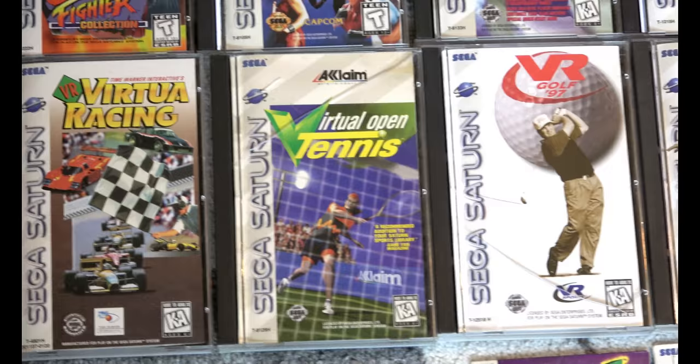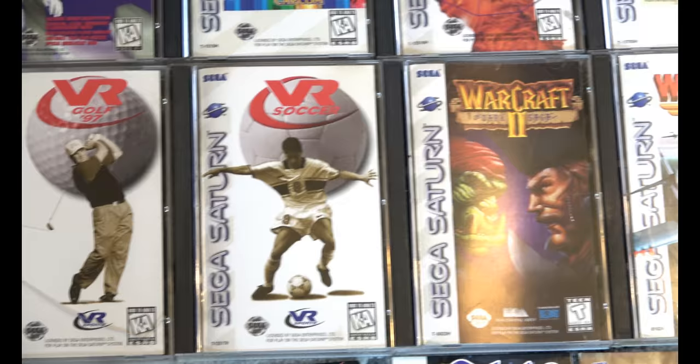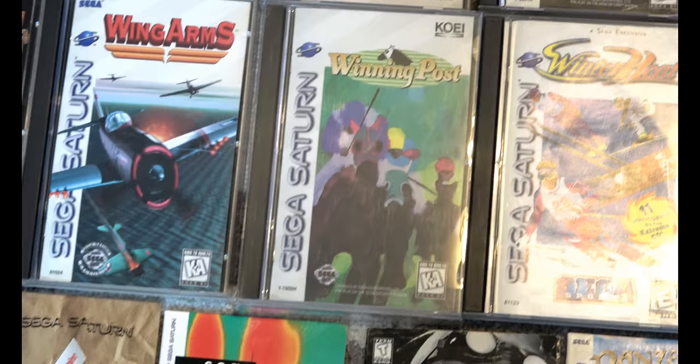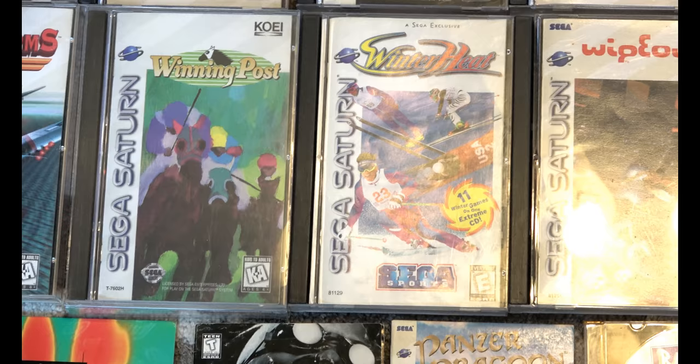A lot of sport games — some are great, and I think that's a big challenge of the set. Even though there's not that many for the Saturn in the United States, a lot of them are expensive. Even common games can be as much as 40 bucks now, so that's a lot of money. Winning Post is a really bizarre, very obscure Japanese horse racing game that made it to the States.